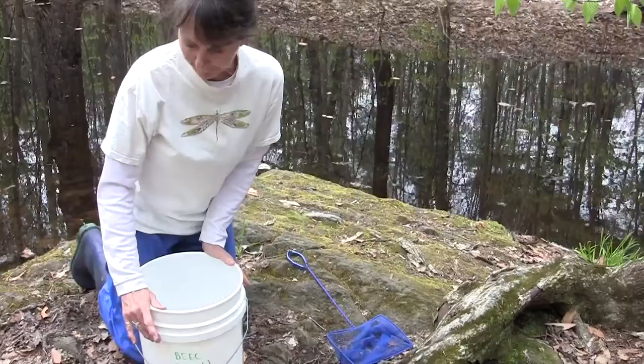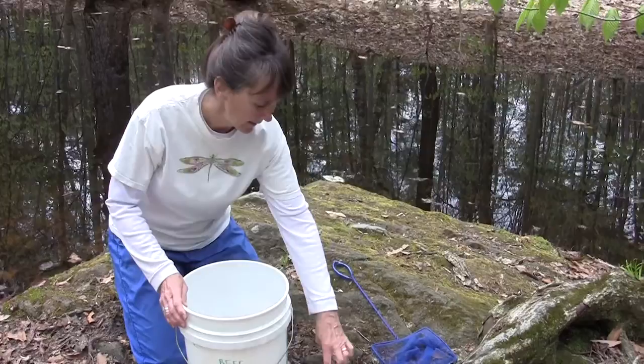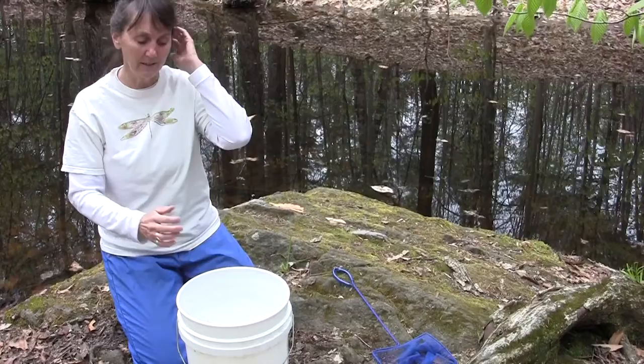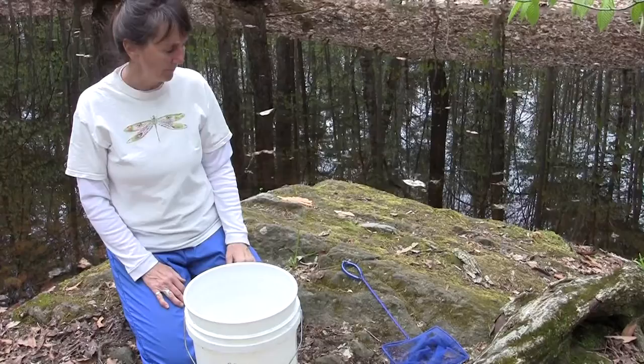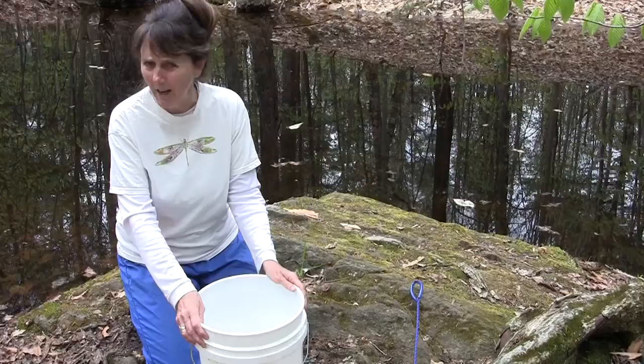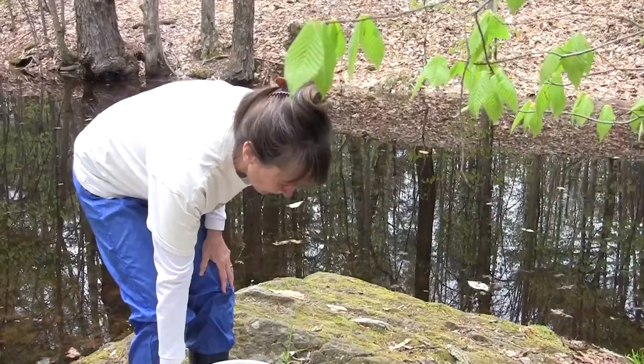Here's what I like to do: I have a bucket — it doesn't have to be this big — and then small containers, maybe from yogurt or sour cream. I like things with a white background; it makes it easier to see the little organisms. I also find having a small net to be handy. If you don't have one, just scooping the bucket into the vernal pool will catch a lot of things.